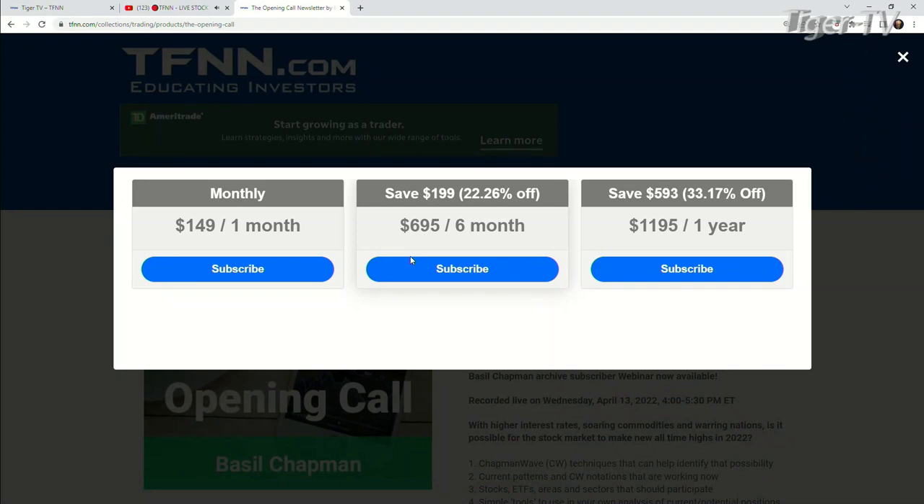It's very easy to get Basil's newsletter. Come over to our website at TFNN. Hit newsletters, and you're going to see it on the left-hand side, two down. You can get the Opening Call for one month for $149, six months for $6.95 — a savings of $199 at 22% — and one full year for $1,195, which is a savings of $593 at 33%.